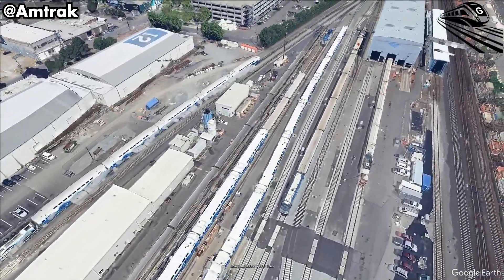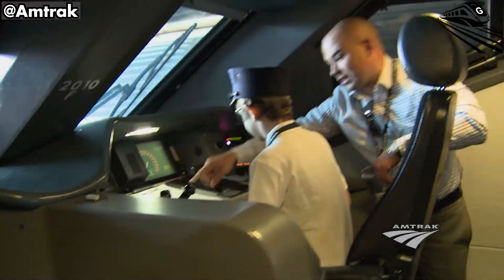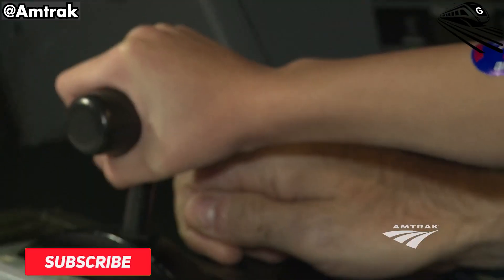That's a wrap for today's run. If you enjoyed the ride, hit follow and we'll catch the next signal together. Until then, stay safe and ride smart.